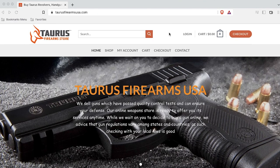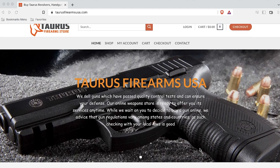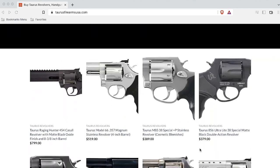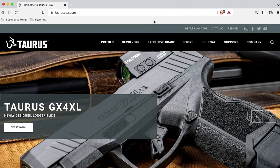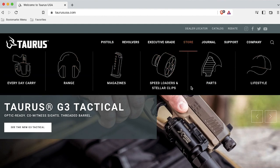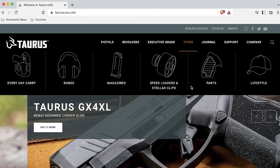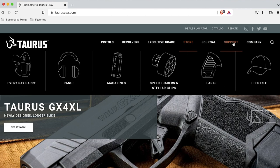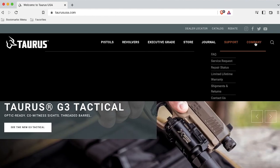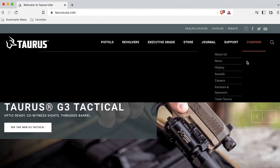For example, here is a scam website that appears to be dealing Taurus guns exclusively: TaurusFirearmsUSA.com. If you visit the actual Taurus corporate site, TaurusUSA.com, and start searching the menu options, you will not be able to navigate from there to the scam Taurus gun store. Always look to see if there is a link between the corporate site and a website representing itself as the manufacturer's official store.